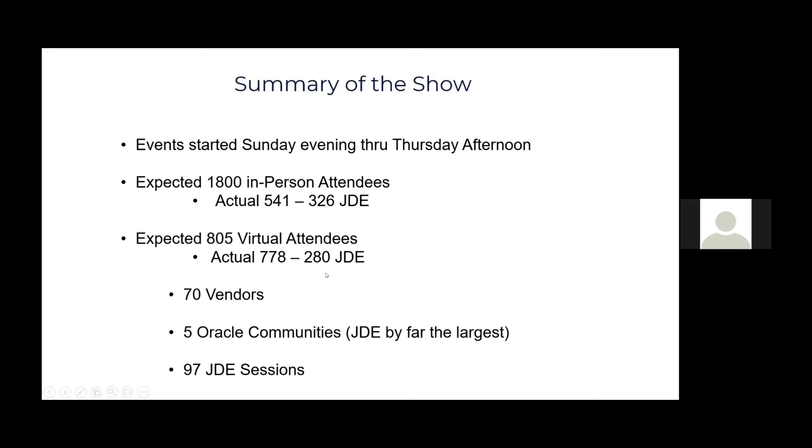There were 97 JD Edwards sessions. I would probably put 60% of them as really focused around orchestration — the use of Orchestrator features in different business applications. There were a couple of customers who came out and presented how they took advantage of Orchestrator. One I was really impressed with used Orchestrator to get information for blockchain to authorize or validate transactions within JD Edwards. There were also orchestrations for shipping and transportation. Several companies came and presented their Orchestrator use cases.